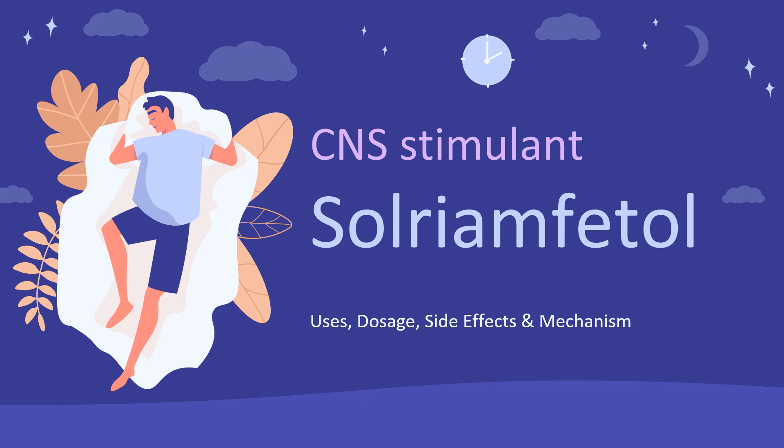In this video, let's find out: What is Solriamphetal? What is Solriamphetal used for? Contraindications. What are the side effects of taking Solriamphetal? How does Solriamphetal work? And how do you take Solriamphetal?